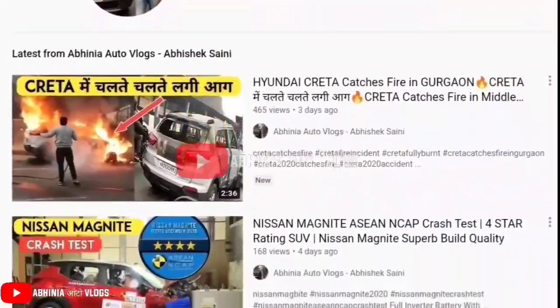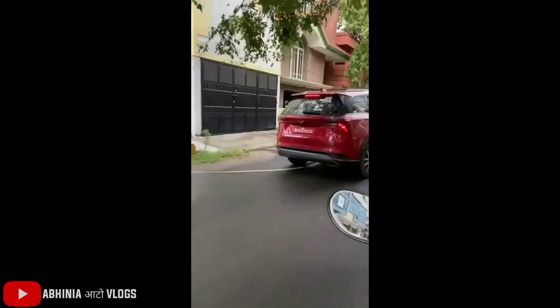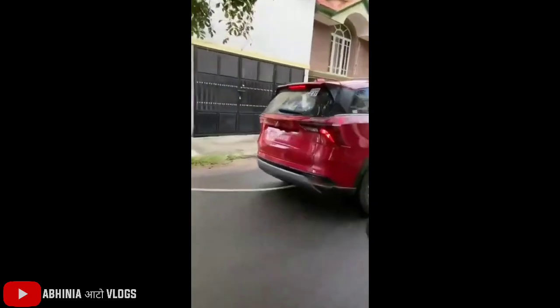Hey guys, welcome to Abhinia Auto Vlogs. My name is Abhishek and today I am going to share an amazing update which is the All New Mahindra XUV700.